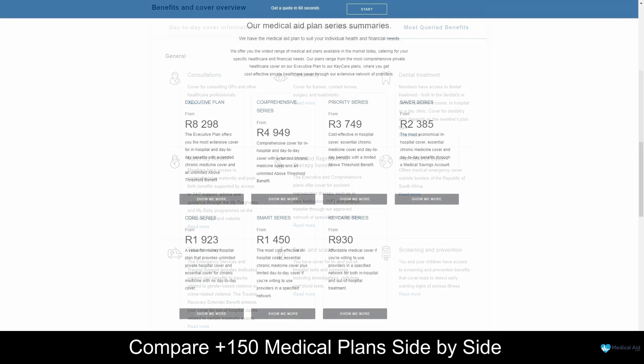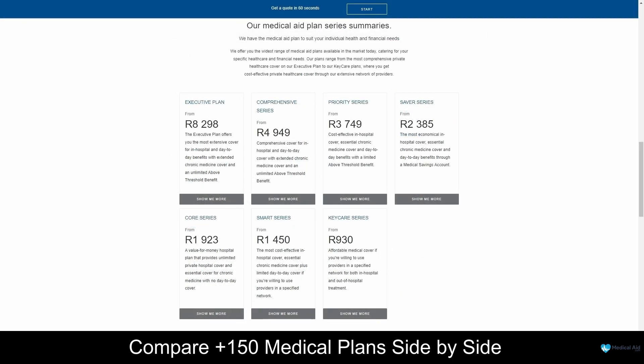Discovery Health Medical Aid offers seven healthcare plans, namely the Executive, Comprehensive, Priority, Saver, Key Care, Core and Smart plans, with 25 options, starting from 930 South African Rand per month. For more information about Discovery Health's plans, be sure to take a look at our in-depth review if you are interested.